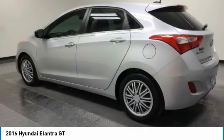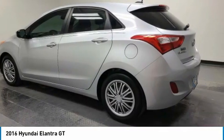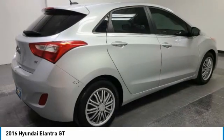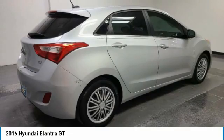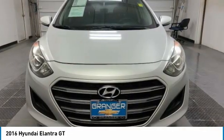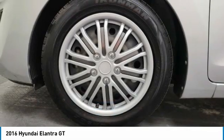Check out the 2016 Elantra GT. The Hyundai Elantra GT is a beautiful hatchback with European style, plenty of cargo space, and a wide variety of technology. This vehicle has less than 45,000 miles.